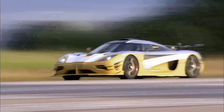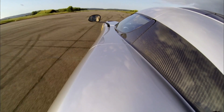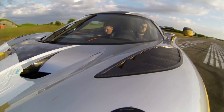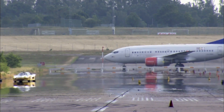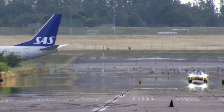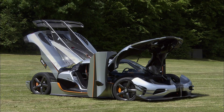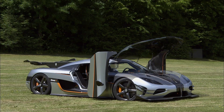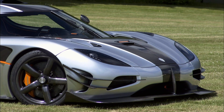Koenigsegg is based in the converted hangars of a former Swedish Air Force squadron, meaning they conduct tests on an airstrip built for fighter jets. The insignia of that Air Force squadron now adorns every Koenigsegg car — it's the figure of a ghost, and they call it the spirit of performance.